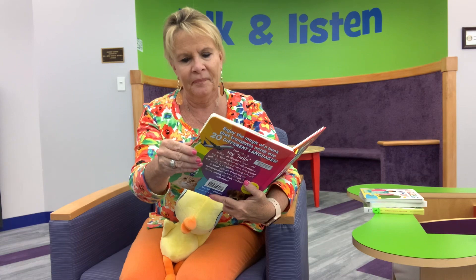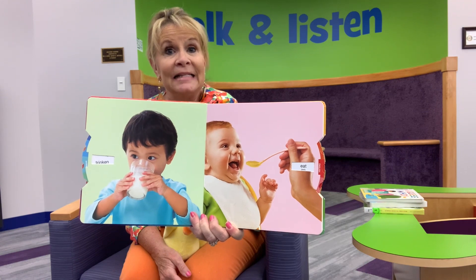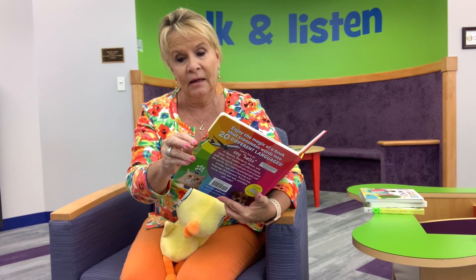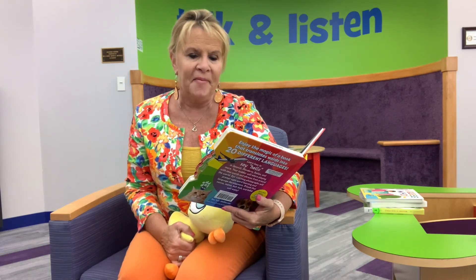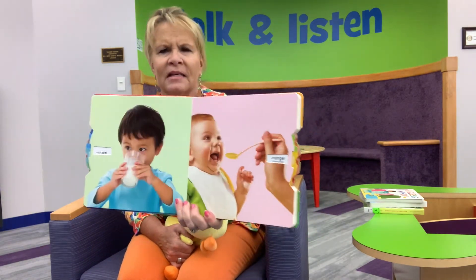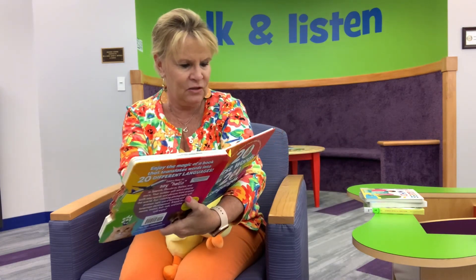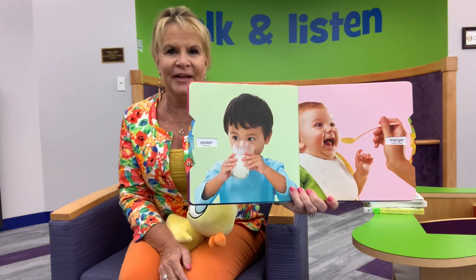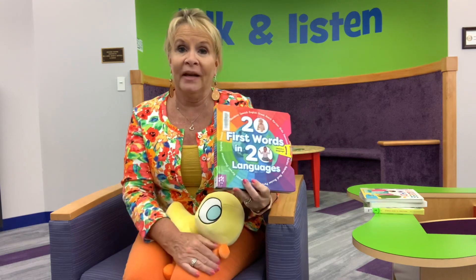There we go — that one's cute, the baby. It says 'eat,' and then of course you switch it. French — because I know a little bit of French from way back — 'manger.' On this one he is drinking. In German it says 'trinken.' I don't know much German, that's for sure. 21 first words in 20 languages.